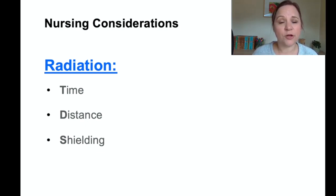Time refers to how long you are with the patient. Distance refers to how close you are in proximity — are you six feet away or right next to the patient? Shielding means are you wearing a lead apron to block the radiation? The more you limit time, the greater your distance, and the more shielding you use, the more protected you are from that radiation.